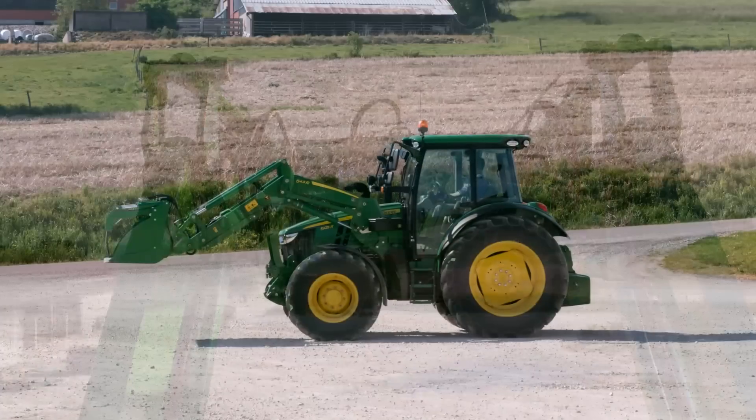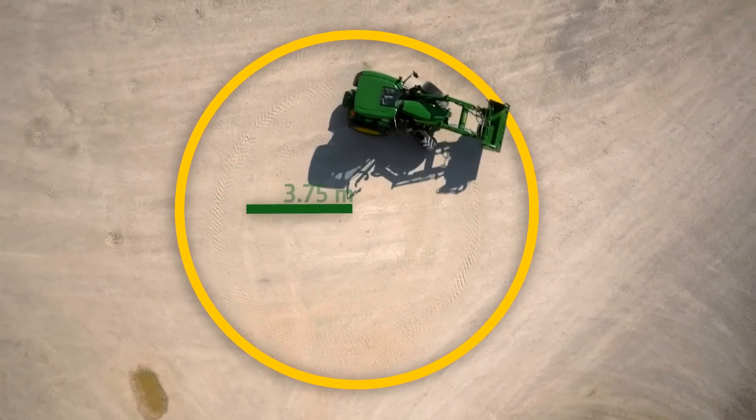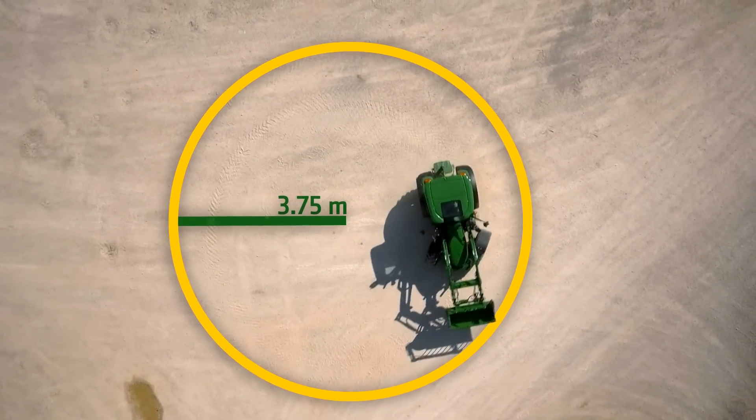Thanks to the in-conjunction design, the tractor delivers its best-in-class 3.75-metre turning radius, even with the front loader fitted.